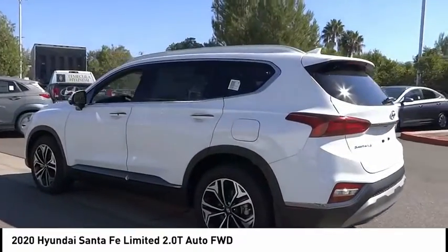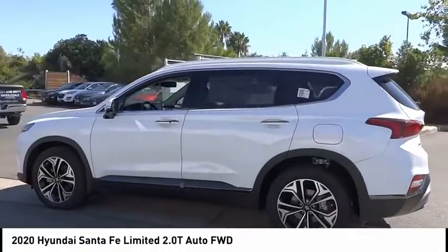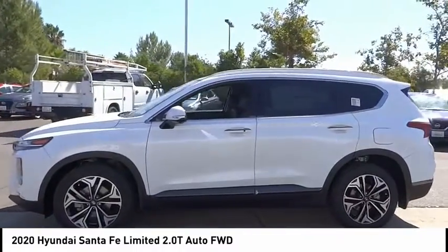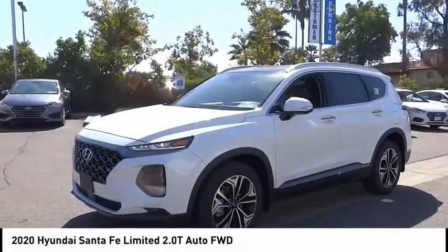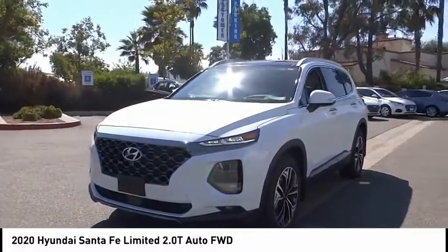Traction control, remote keyless entry, fog lights, four-wheel disc brakes, speed control, power moonroof. Drive away with a great deal on this vehicle — call or stop in today.